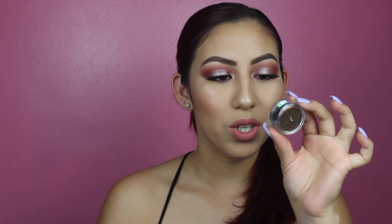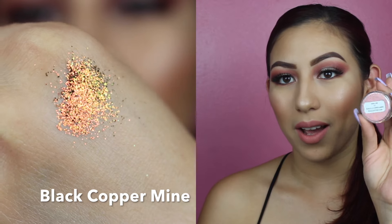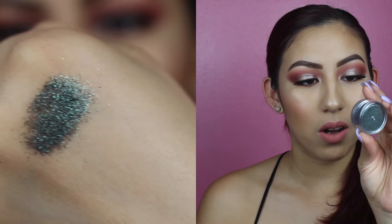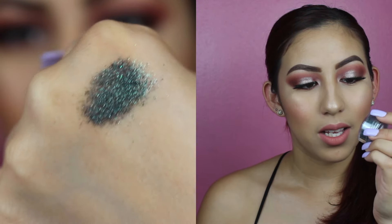Then we have this one that kind of reflects a lot of colors — it reflects orange, green, and a little bit of yellow. This one is called Black Coppermine. I really love this one — it's very, very unique and I've never seen anything like this color. Then we have this other one that's really, really pretty as well, called Emerald Earth. This one has a deep, deep green with kind of some purples in there. Very, very pretty.